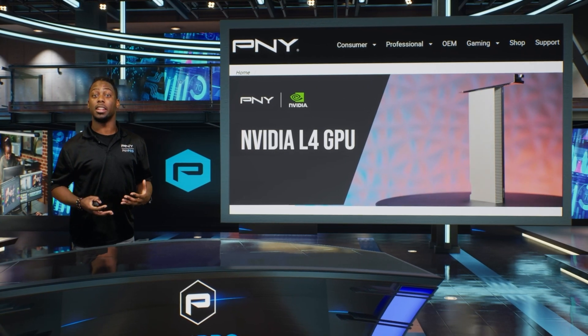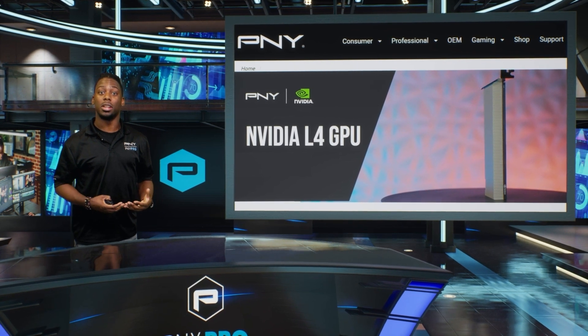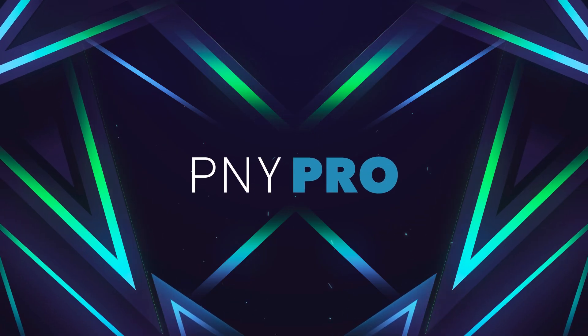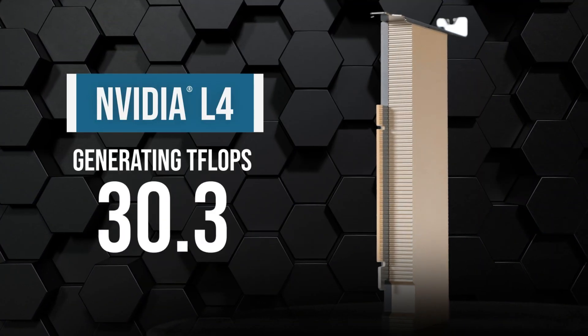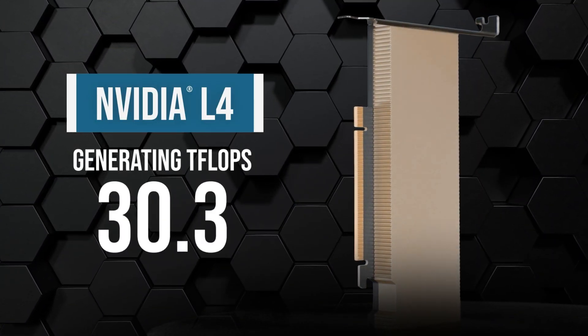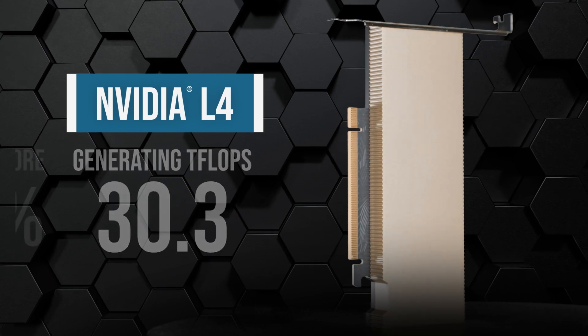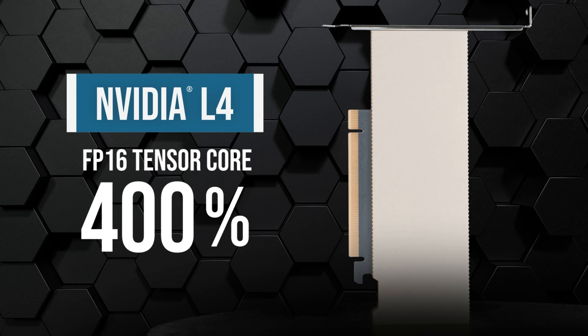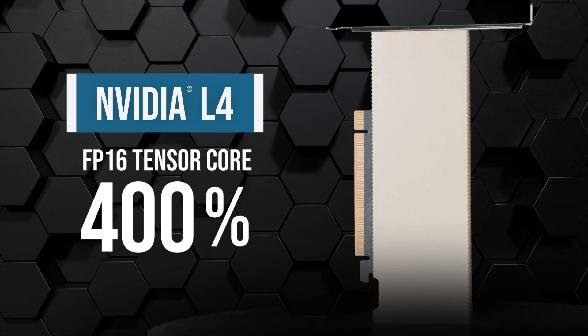On top of this, the Ada generation chipset-based L4 surpasses the Ampere card by three-fold when it comes to FP32 performance, generating 30.3 teraflops versus only 8.1 teraflops for the T4. The L4 showcases similar gains with FP16 Tensor Cores as well, providing a 400% increase over the T4 with 242 teraflops with sparsity.